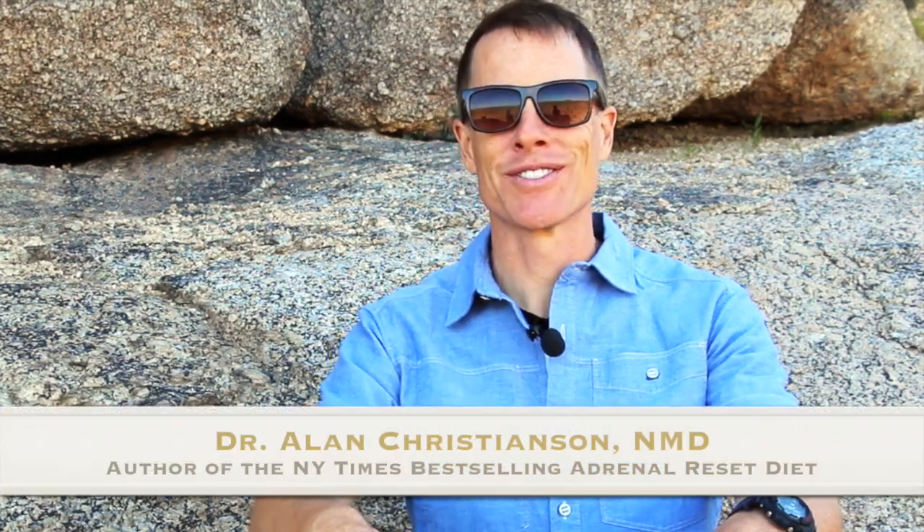Hey there, Dr. Alan Christensen here. You guys hear this desert background, all these birds? This is really cool. This is a perfect day and I'm glad to be talking with you about thyroid disease for a little bit — how to diagnose it, and how to not diagnose it, most importantly.